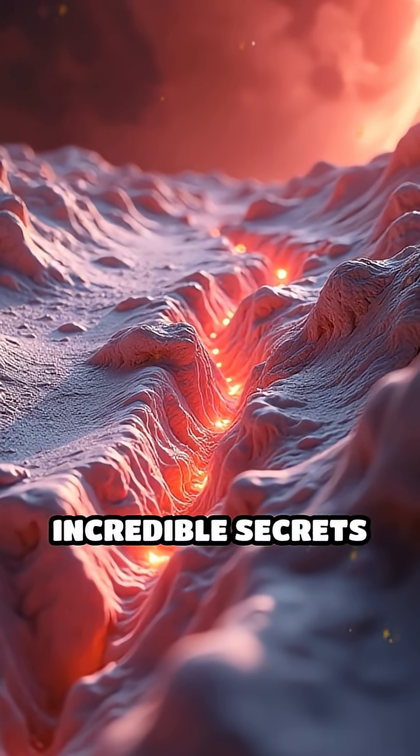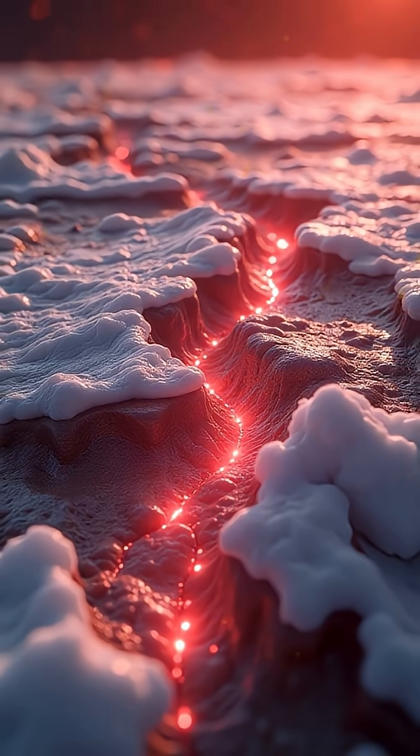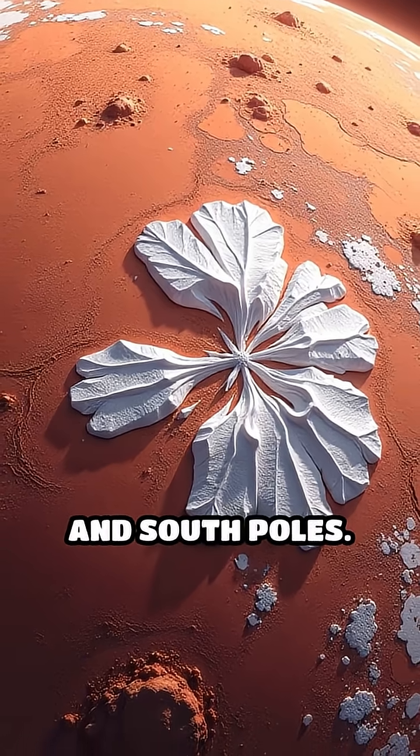What if I told you that Mars is hiding incredible secrets beneath miles of ice? Secrets that could rewrite what we know about life beyond Earth. Today, we're zooming in on Mars' polar ice caps — those brilliant white crowns at the planet's north and south poles.